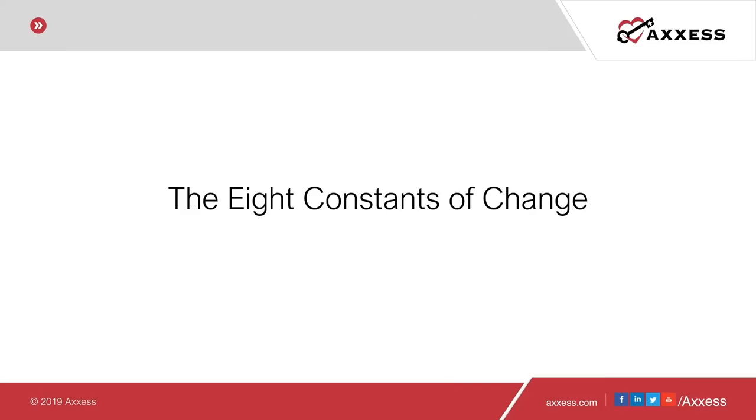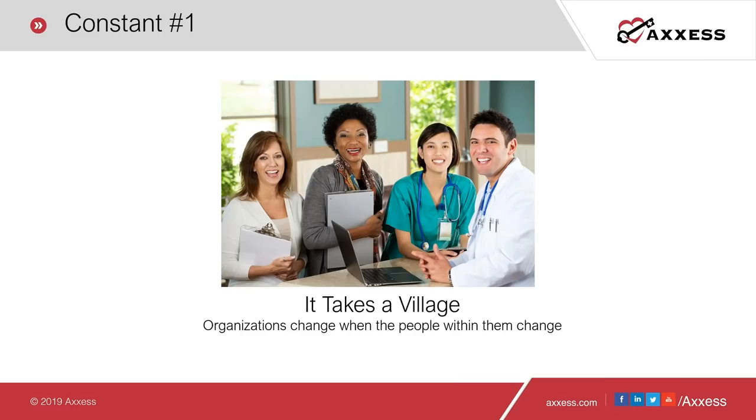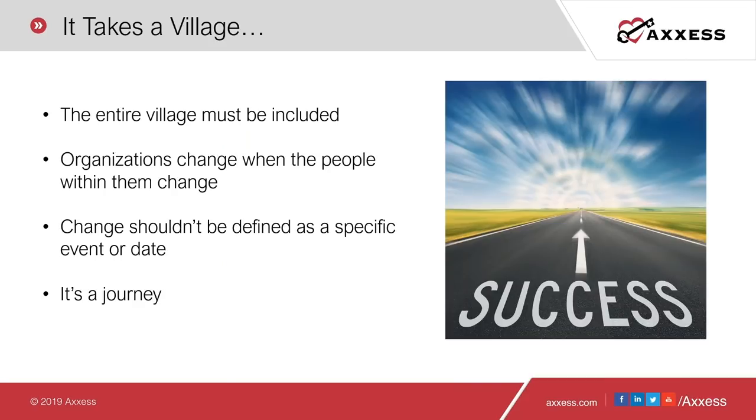Now we'll jump into the eight constants of change. Constant number one: it takes a village to change an organization, and organizations will only change when the people within them change. The entire village has to be included — not just the chiefs or the elders, but your entire village. In its purest form, an organization is just a bunch of people. Your CEO can't simply declare change will happen. For PDGM specifically, you must consider how change will impact various roles: nurses may be asked to perform rehab skill sets, or your intake team may need to police referral documents for PDGM-accepted codes.